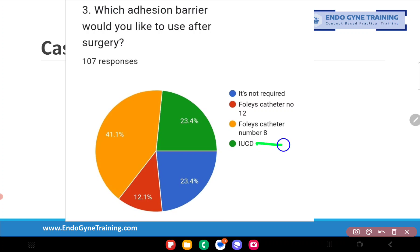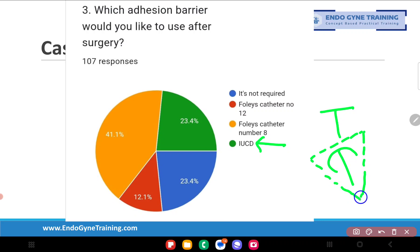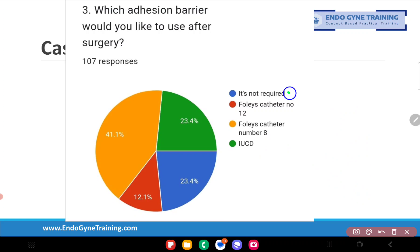We will have a separate detailed discussion on the ideal adhesion barrier after hysteroscopic surgery. Regarding the IUCD — available as a copper T, LNG-IUD, or multi-load device — none of these truly replicate the shape of the uterine cavity, so they leave many raw areas that can re-adhere after surgery. I would not make the IUCD a first-priority adhesion prevention barrier. That leaves us with two remaining options: not required, or Foley's catheter number 8.